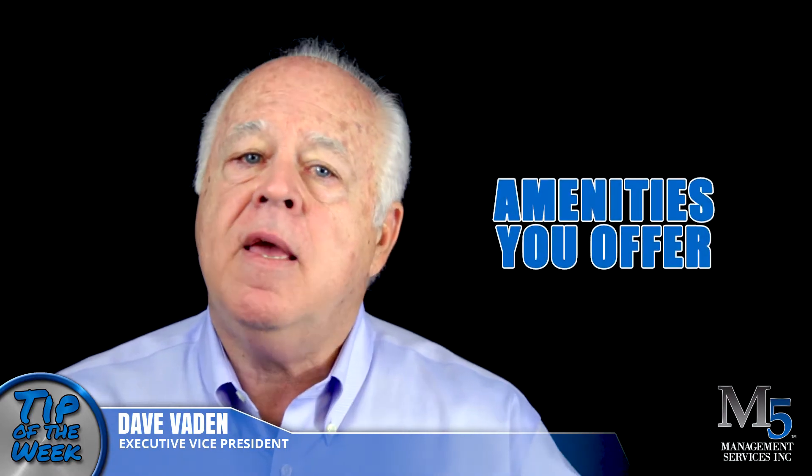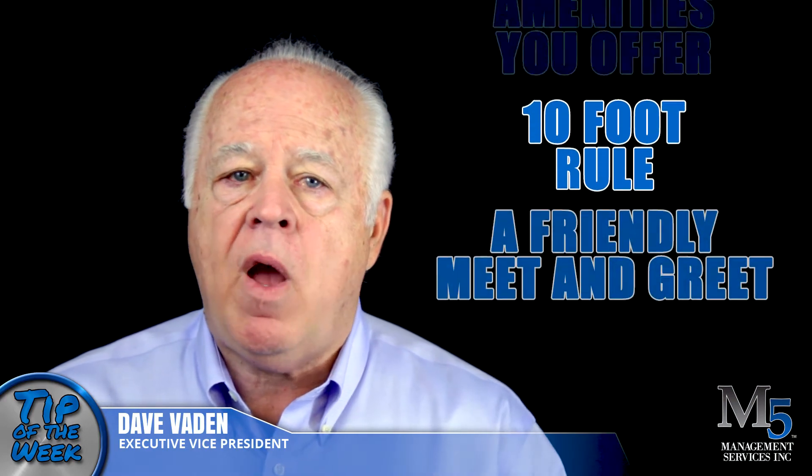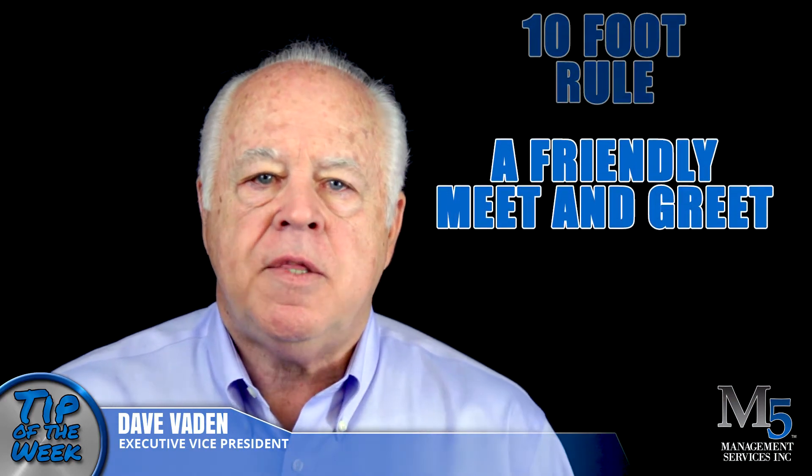This can include how to assist a customer in finding the amenities you offer, the 10-foot rule, and a friendly welcome to every customer. This would be used as a tool to spell out the expectations for the position.